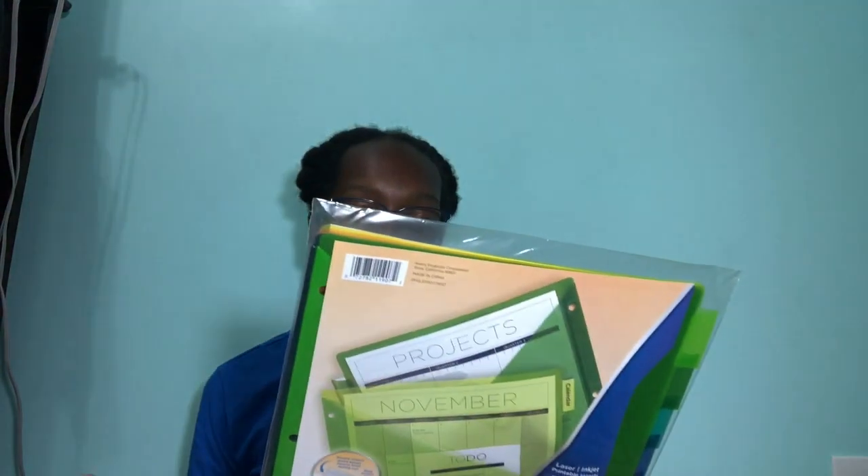Then I got the 35-cent folder from Office Depot, just because. Then I got some dividers because I only had two binders, which means I'm probably gonna need dividers to divide my classes.